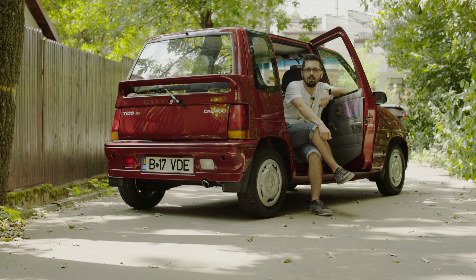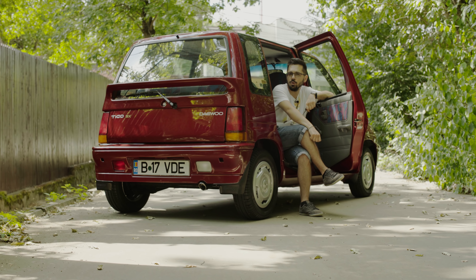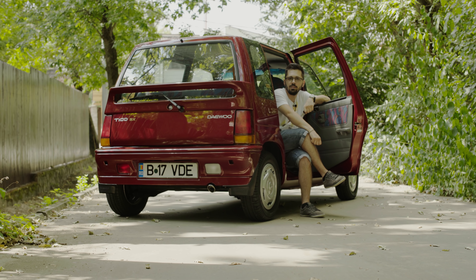Până data viitoare, eu sunt Luci Popa, Dan la cameră, Ovidiu alias Knock Heavy ne-a făcut grafica și muzica — v-am pupat, drumuri bune!